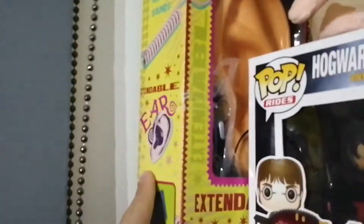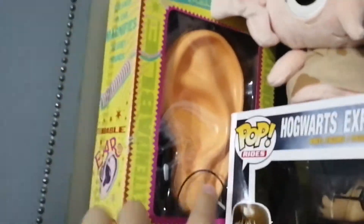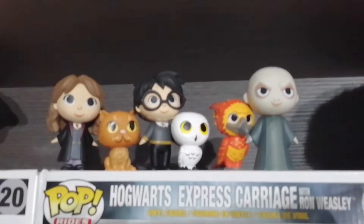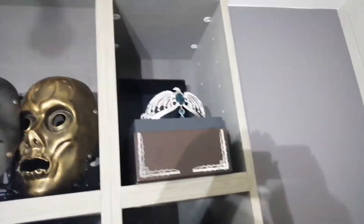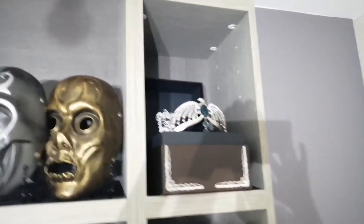Right here I have an extendable ear which actually works — it's got like a headphone and that's like a microphone in there, so that's really cool. We have a Dobby plushie and some mini pop figures of Hermione, Crookshanks, Harry, Hedwig, Fawkes and Voldemort. Then here are my books — nobody really cares about those. So moving on, up here is my favourite part of my collection — it is the Ravenclaw Diadem. I absolutely love this thing, it is so beautiful.